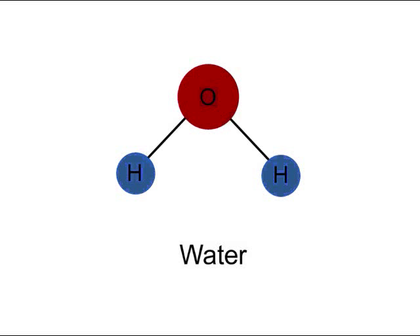Because the oxygen is more electronegative, it is able to draw the electrons from hydrogen closer to itself. This gives the oxygen a slightly more negative charge and the hydrogens a slightly positive charge.